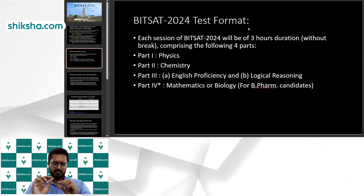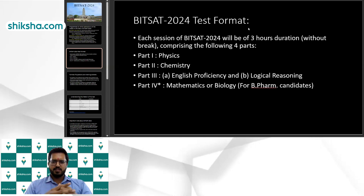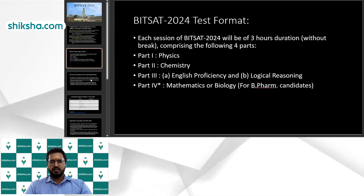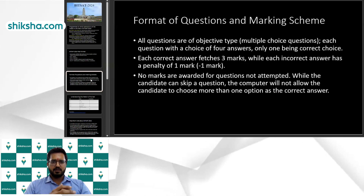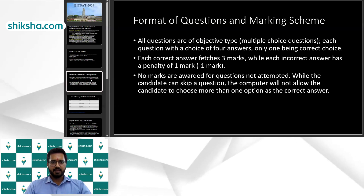Apart from your PCM, you have an English language and logical reasoning test, which adds around 10 to 20 extra questions. The rest of the preparation is almost the same as JEE, so it is very easy for JEE-prepared students to get through BITSAT. They just need to study some extra portions beyond the JEE syllabus.